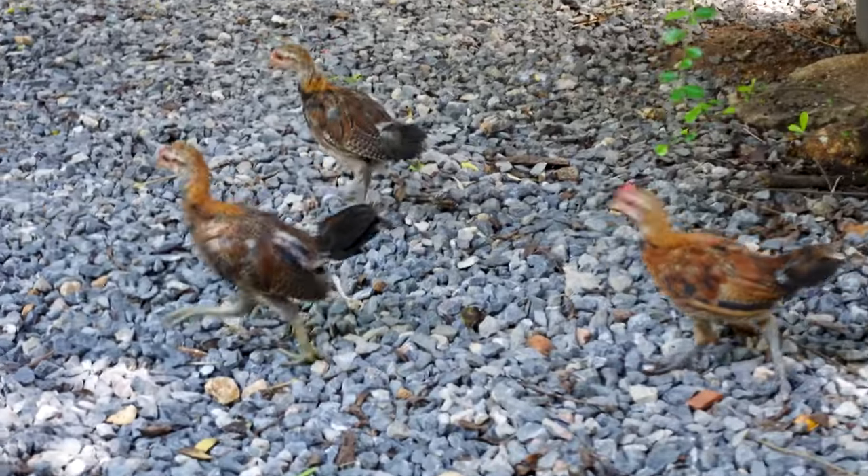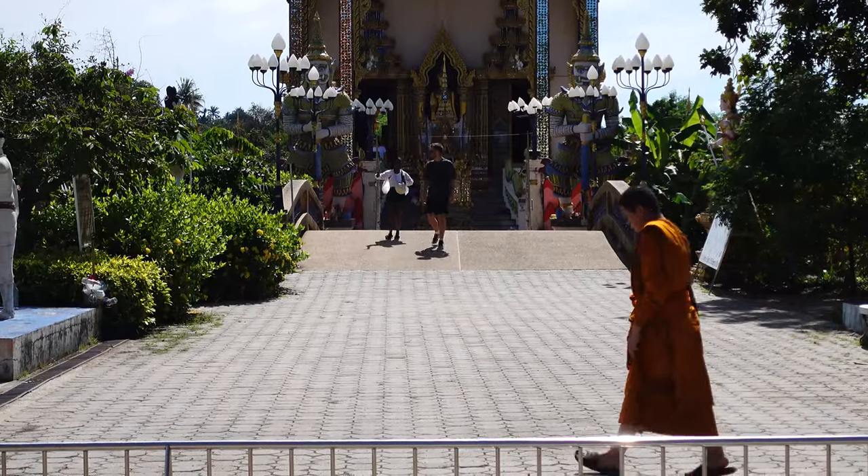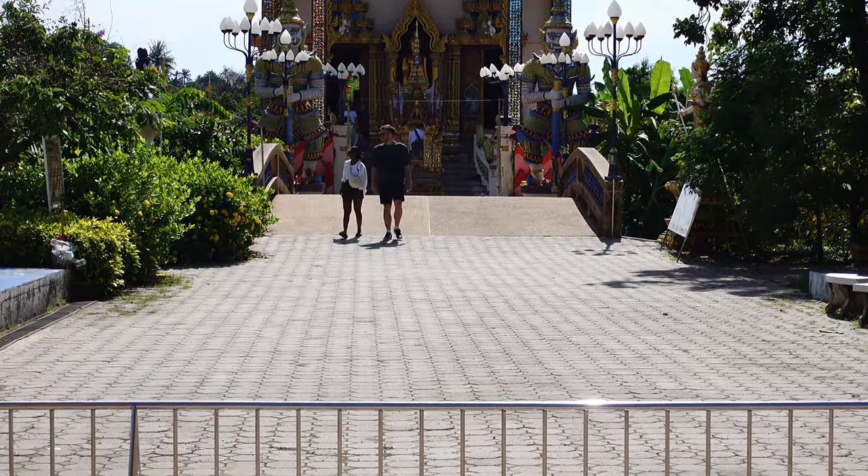There's also a bunch of chickens running everywhere, so you know Katie loves it here. While it's a beautiful spot for visitors, Wat Plai Laem is also a living temple where local Buddhists come to pray and practice their faith.